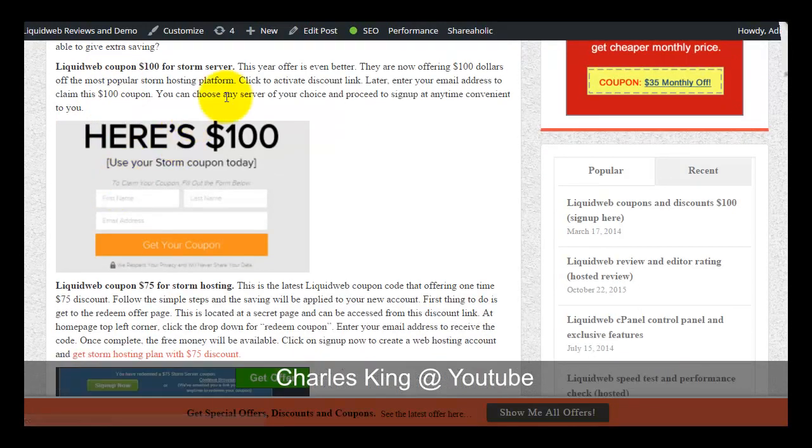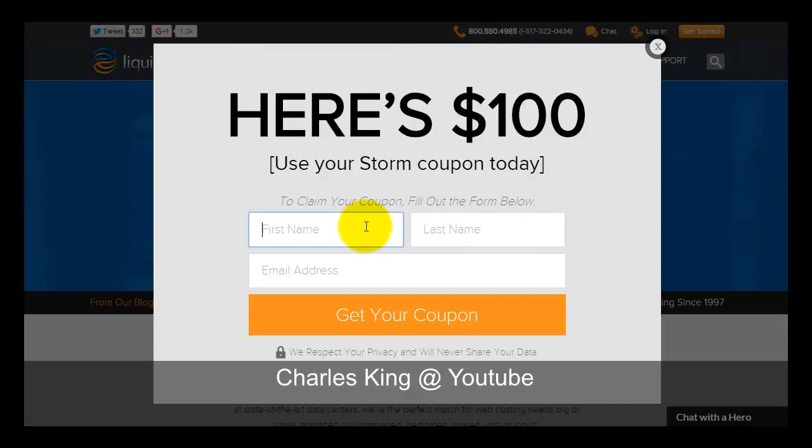For example, for the Storm platform there is currently a coupon code that allows you to get a hundred dollar discount. This is a bonus that you can get by clicking on the banners, which will take you to Liquid Web's secret landing page showing the hundred dollar discount. What you need to do is enter your first name, last name, and email address to claim your coupon, and the coupon will be sent to your email address.